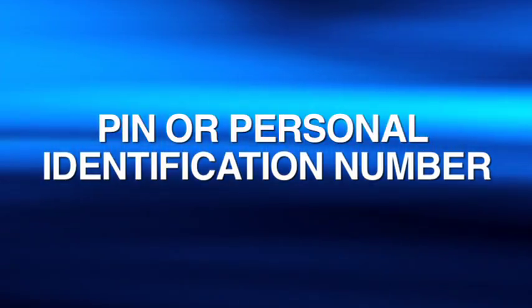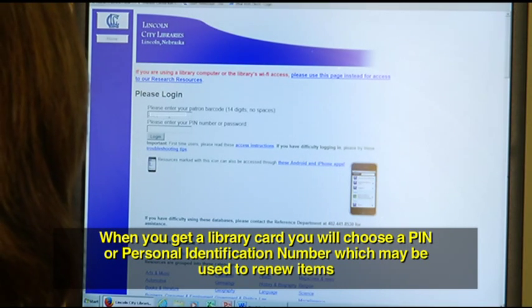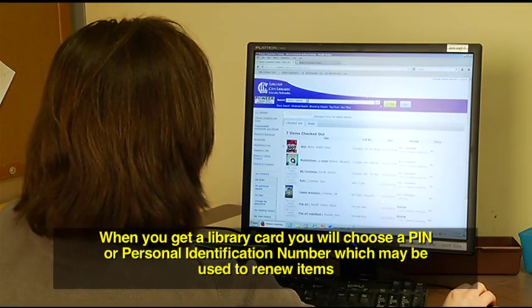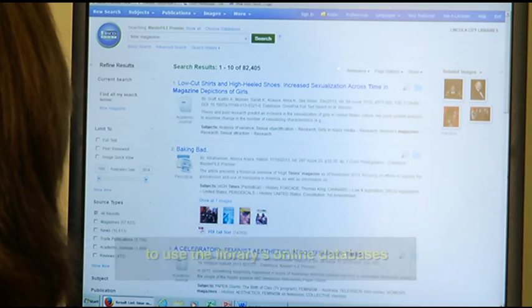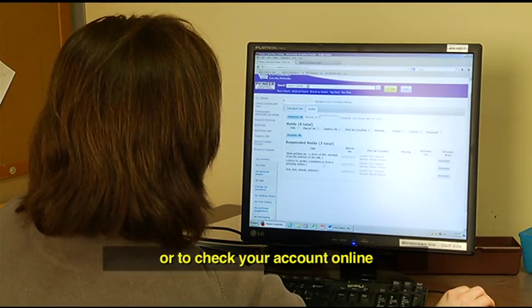PIN, or personal identification number: when you get a library card, you will choose a PIN or personal identification number, which may be used to renew items, to use the library's online databases, or to check your account online.